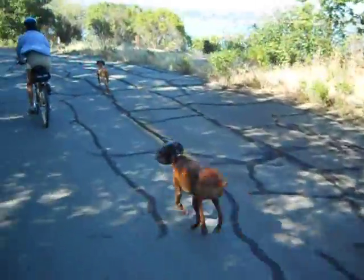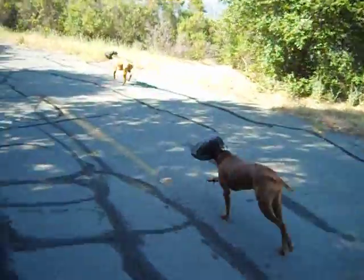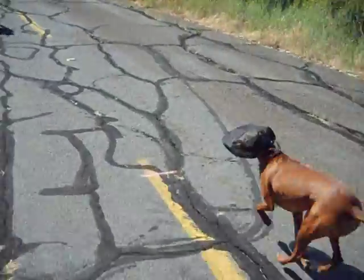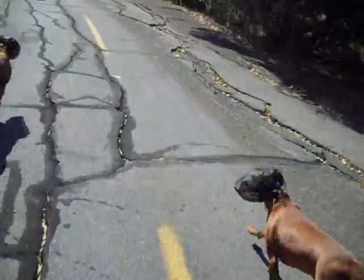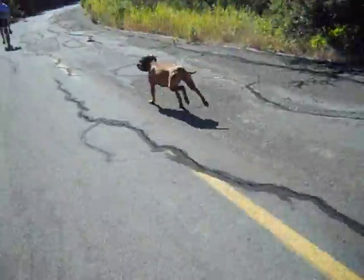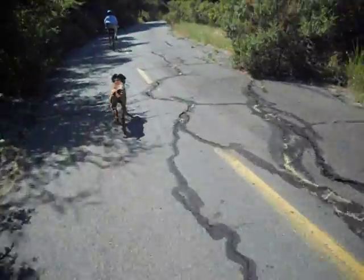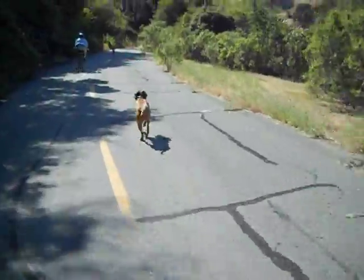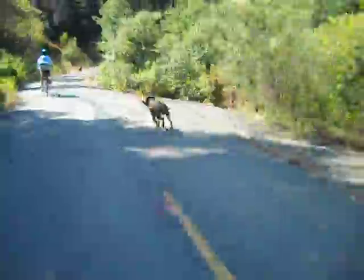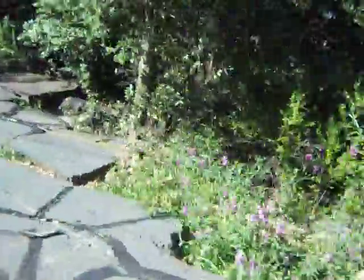We're trying out a new contraption called OutFox on Chloe, Bailey, and Tony to see how they do while wearing them on a run off of bikes. The foxtails are all along the side of this road in the Bay Area, and a foxtail up the nose is a good $500 or $600 vet bill. So we're seeing how the dogs are handling it.